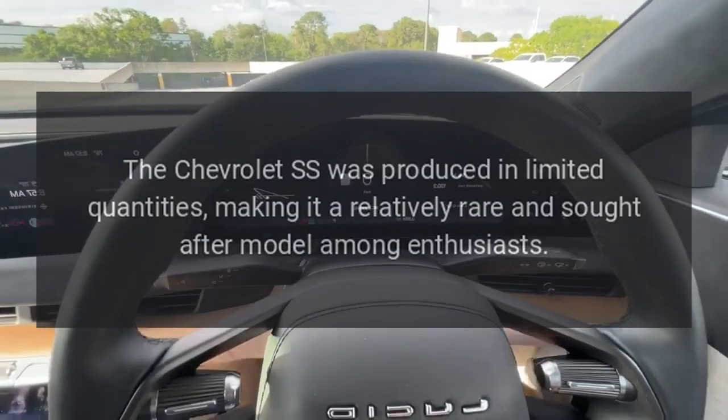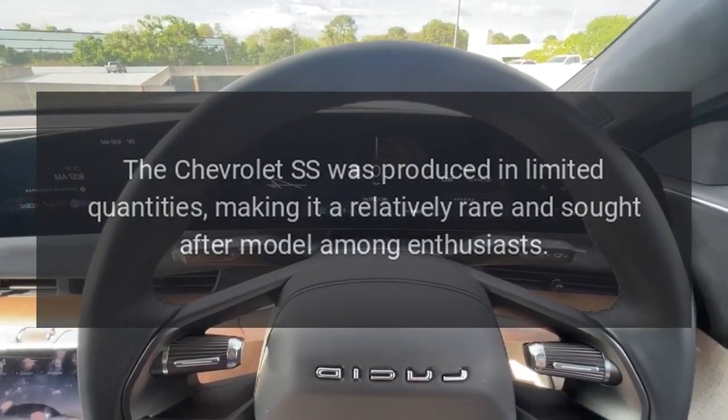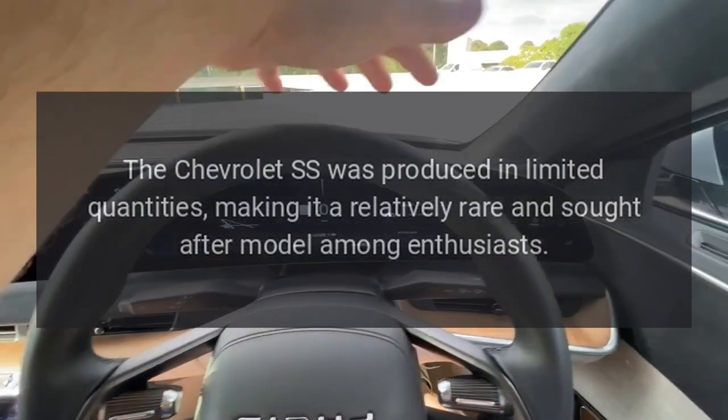Limited Production. The Chevrolet SS was produced in limited quantities, making it a relatively rare and sought-after model among enthusiasts.